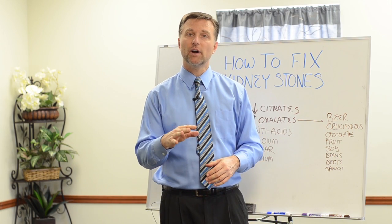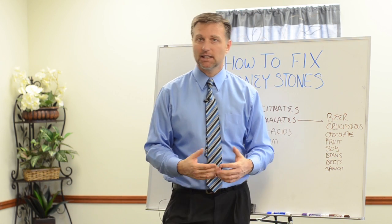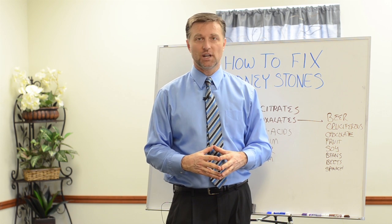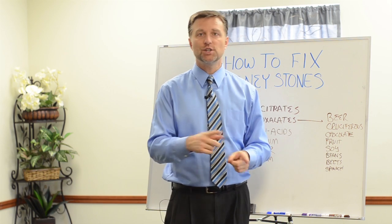Hey, Dr. Berg here. In this video, I'm going to show you how to get rid of kidney stones. Many years ago, I personally had kidney stones, and I'll never forget how much pain that is — it's excruciating. So I'm going to show you, first of all, what causes them and then what to do about them.